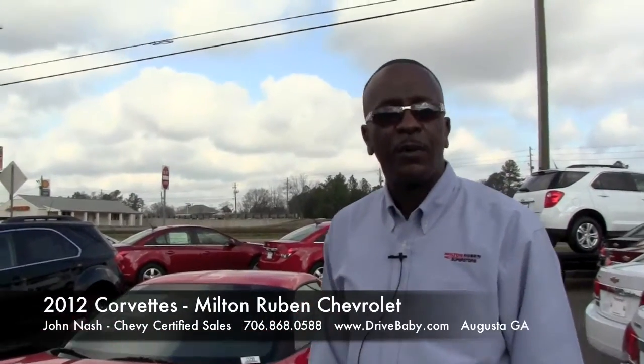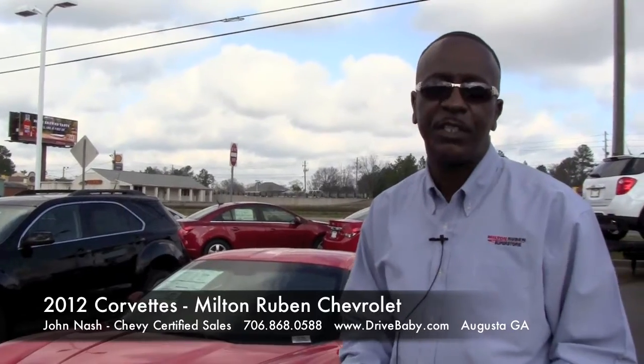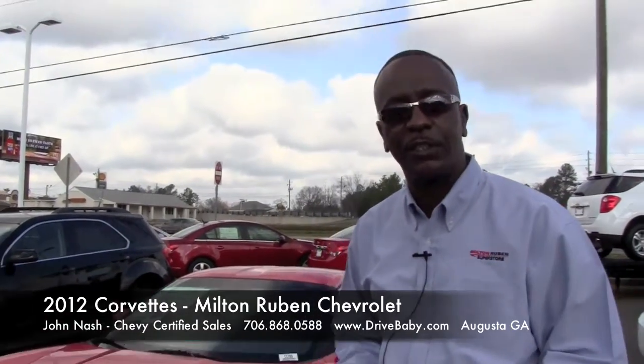Good morning folks. Welcome to Milton Rubin. My name is John Nash. I'm a Certified Sales Consultant here at Milton Rubin in Augusta, Georgia.